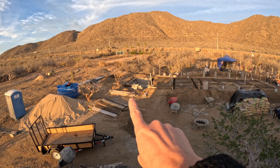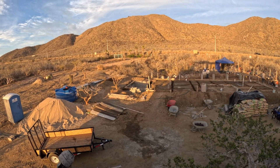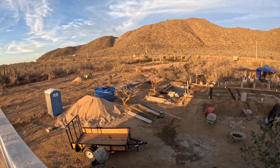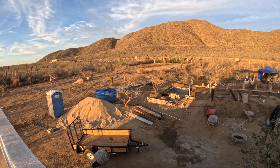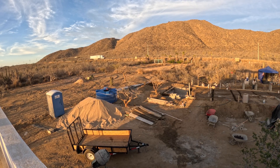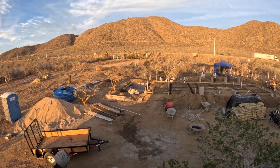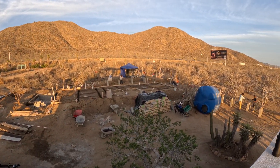So our cistern over there — we're doing it a little different this time. We're doing cement walls and we're going to put two 5,000-gallon tanks in there. With our first house it was just the cement cistern with no plastic containers inside, so it's coming right along. These guys are hard workers.